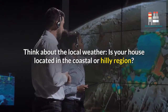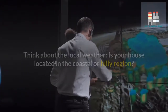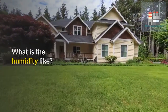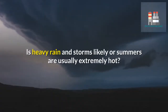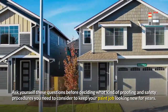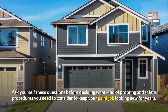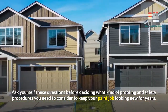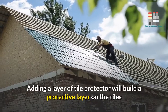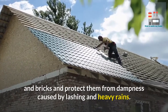Think about the local weather. Is your house located in a coastal or hilly region? Below or high sea level? What is the humidity like? Is heavy rain and storms likely, or are summers usually extremely hot? Ask yourself these questions before deciding what kind of proofing and safety procedures you need to keep your paint job looking new for years. Adding a layer of tile protector will build a protective layer on the tiles and bricks and protect them from dampness caused by lashing rains.